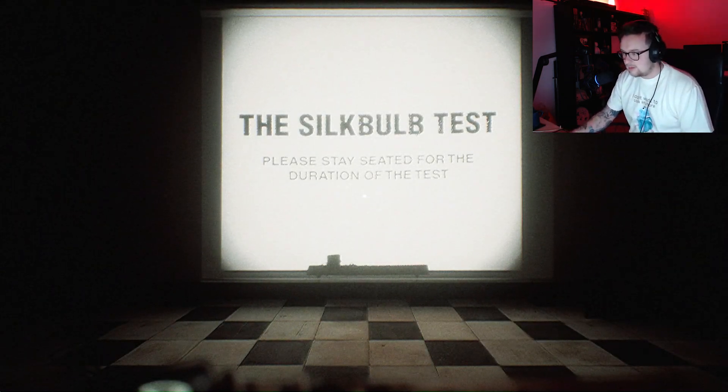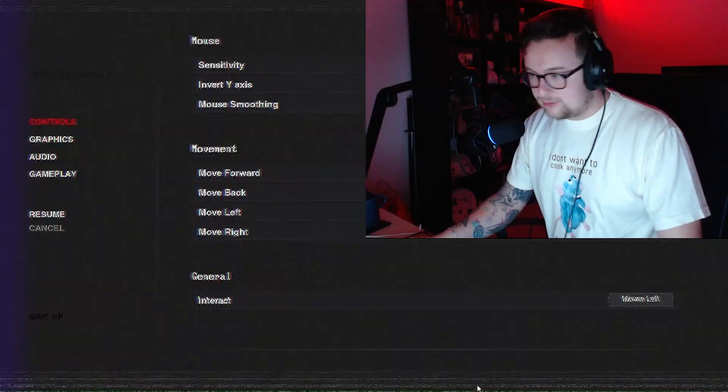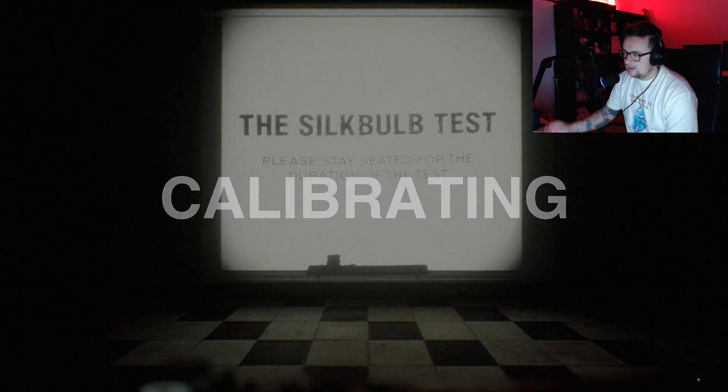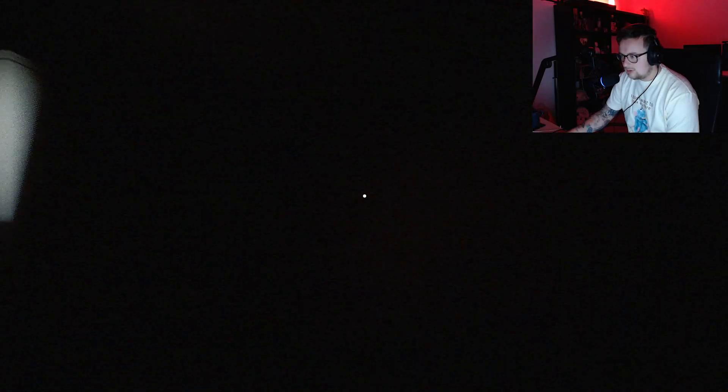Alright, calibrating. You're going to have to calibrate harder because my mouse isn't appearing. Okay, welcome back. This is Silkbulb Test. Let's go ahead and start the test. Alright, calibrating. I can move. I feel like it's... okay.